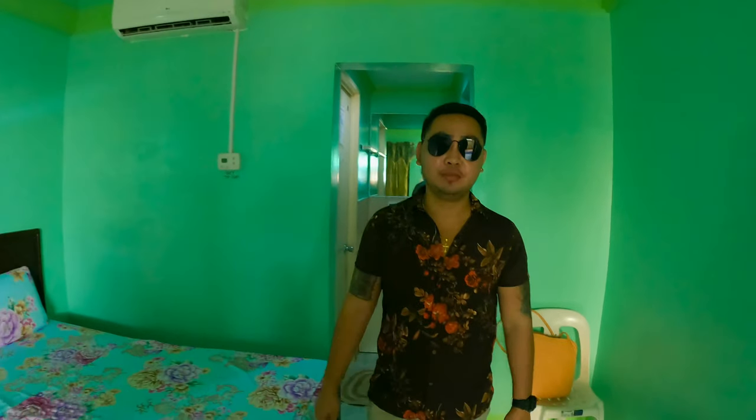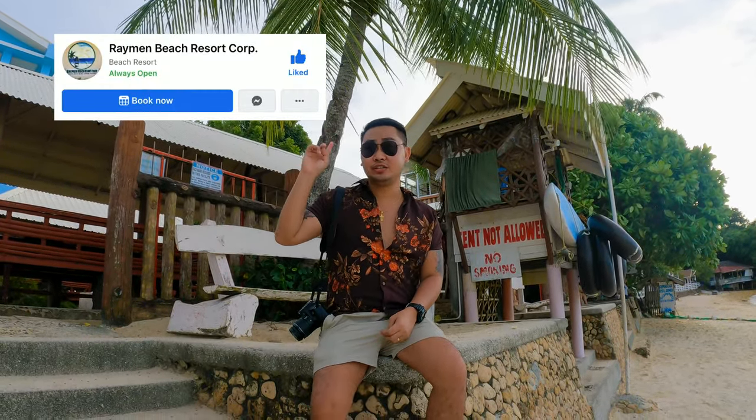That's about it for our room tour. I can't wait to show you the beautiful beach here in Guimaras. If you want to stay in this place, feel free to send them a message on their Facebook page — the link is on the screen. They also have a contact number you can call at your convenience.